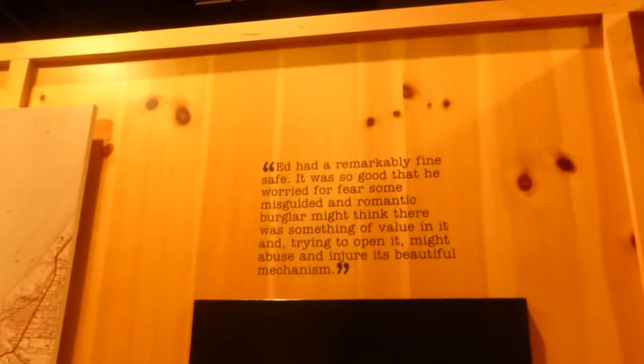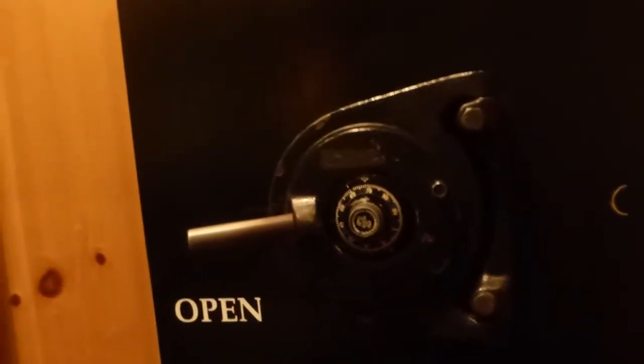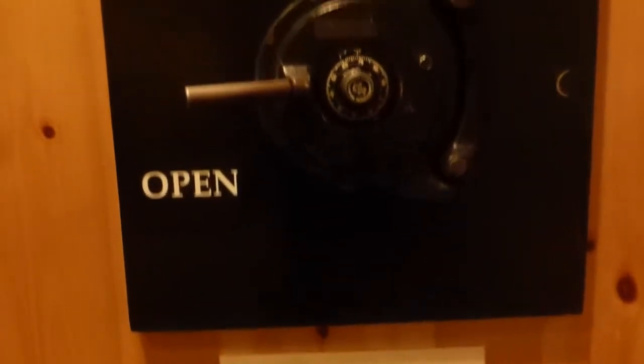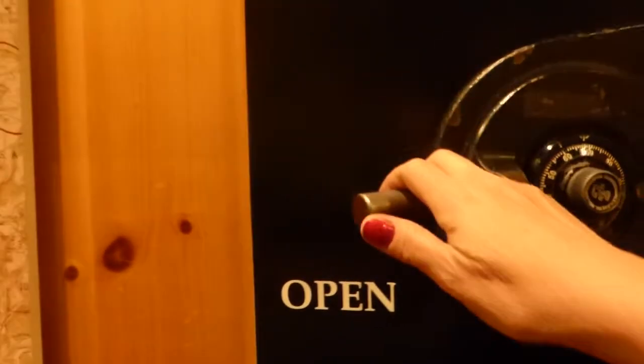Ed had a remarkably fine safe. It was so good that he worried for fear some misguided and romantic burglar might think there was something of value in it, and trying to open it might abuse and injure its beautiful mechanism. Indeed, this is a beautiful safe here. Now, after a fire destroyed the lab, they found the safe lying on its side and opened it. Are you curious to see what's in it? It says open.